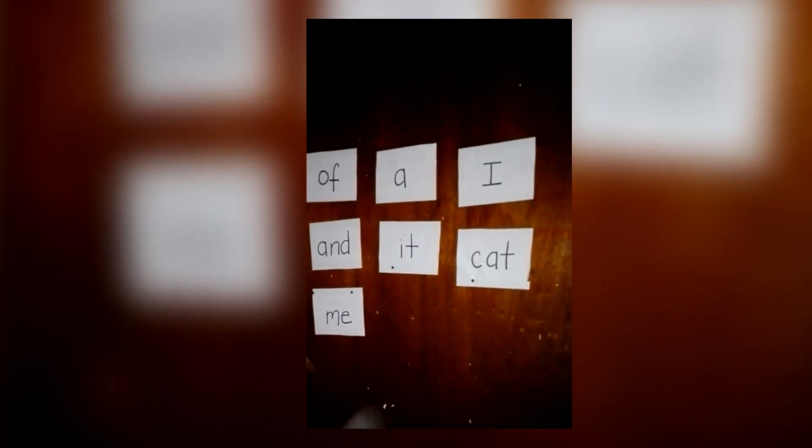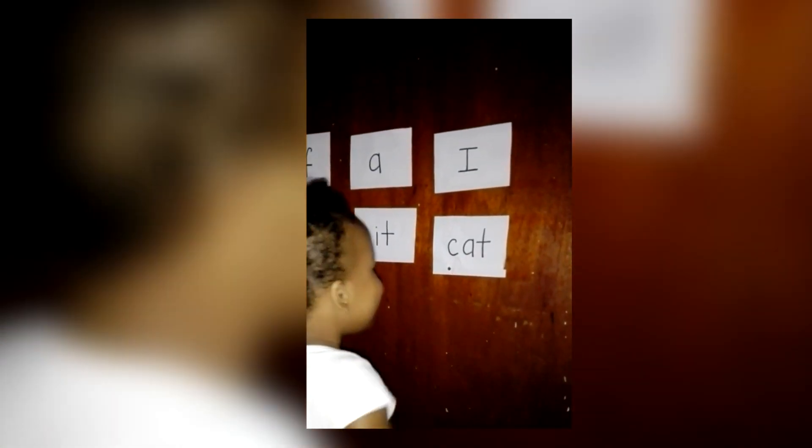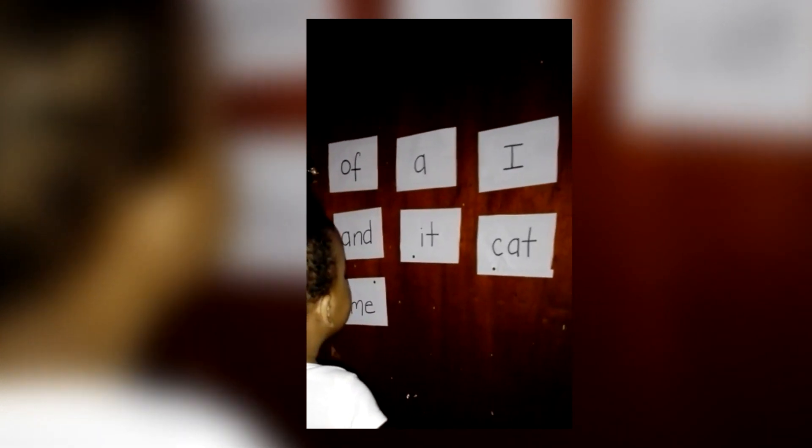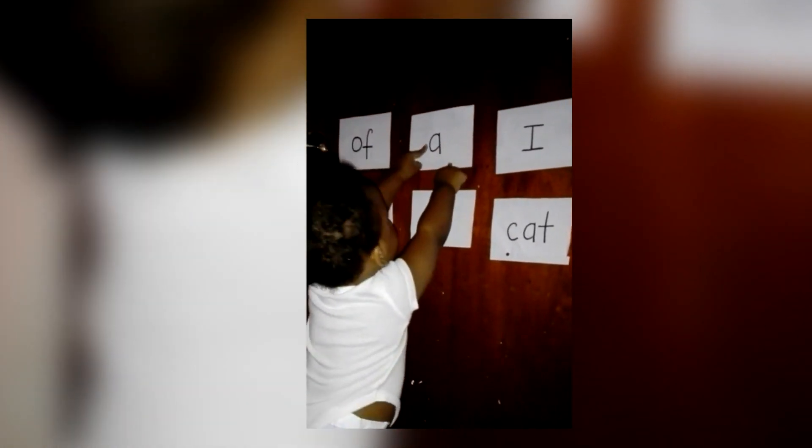Go and touch cat. Cat? Yes. Touch eye. Eye. Touch eye. Eye. Good job. Touch eye. Look for eye. Eye. Touch eye. Yes.